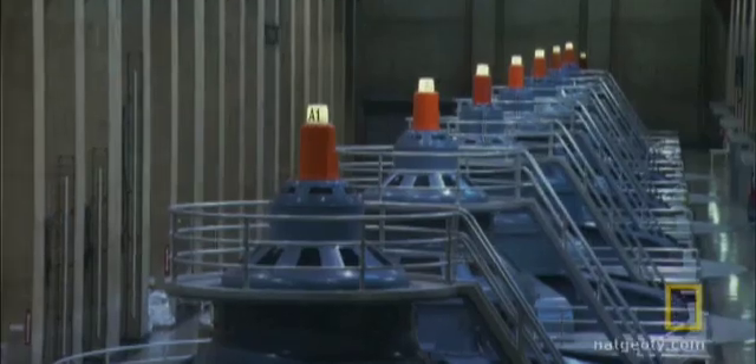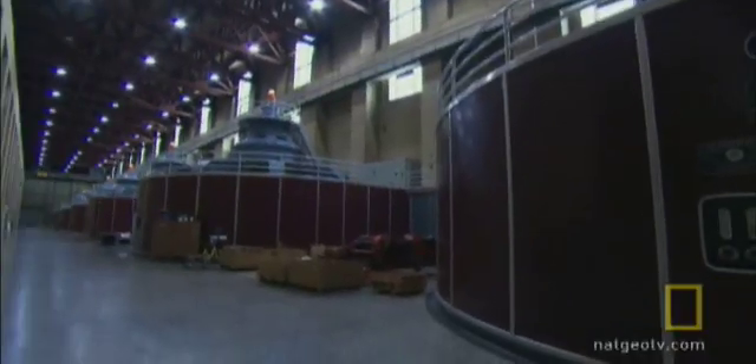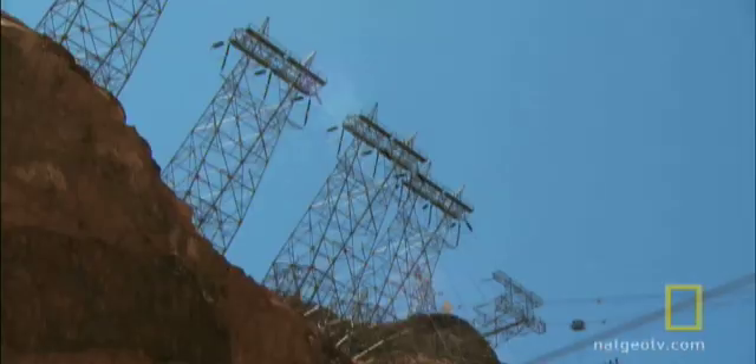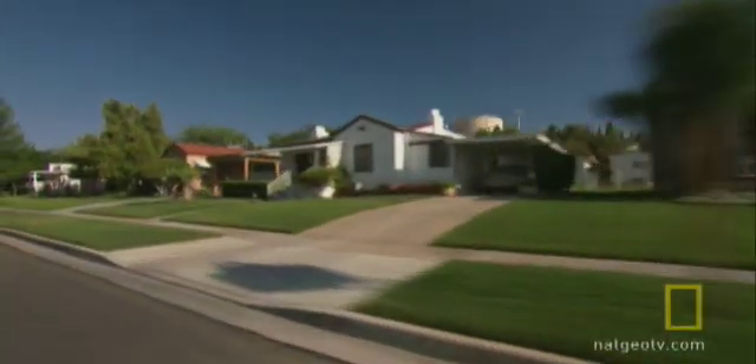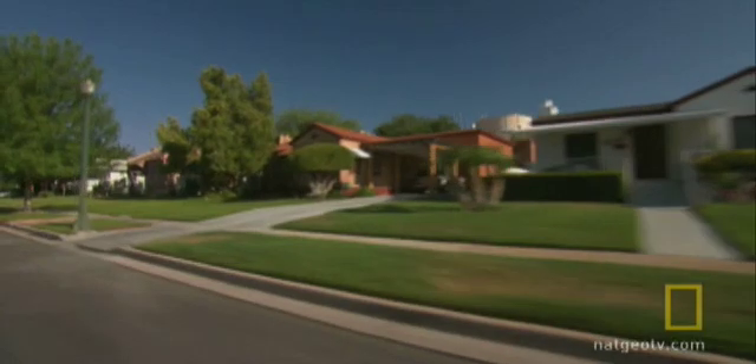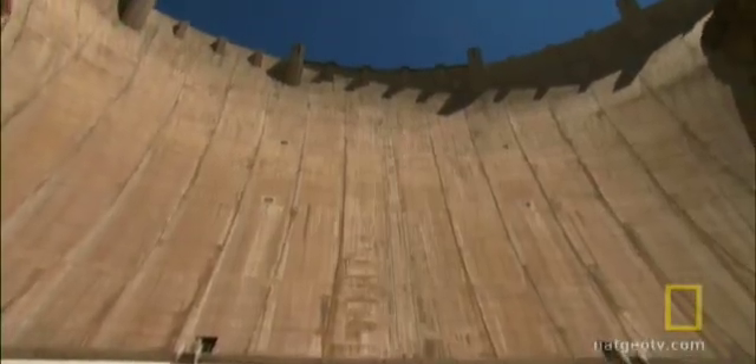Hoover's hydroelectric power plant has 17 generators, capable of producing 2 million kilowatts of electricity — enough for 1.7 million homes. In sum, a gargantuan public works enterprise.